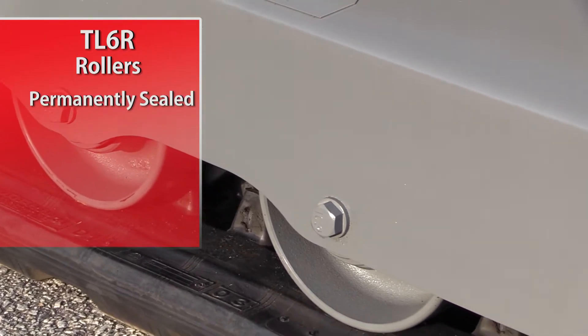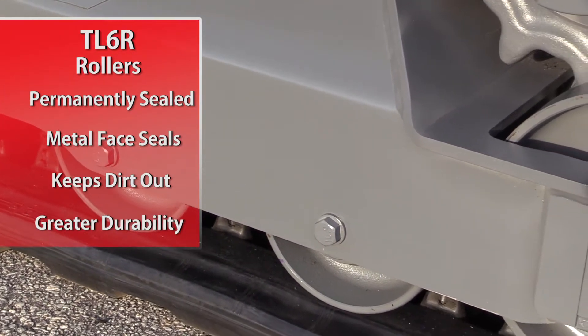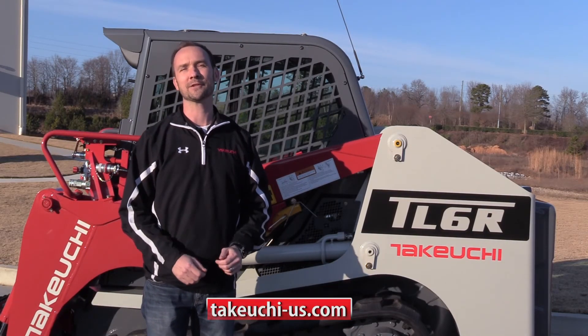All rollers are permanently sealed and have metal-faced seals to keep dirt and other contaminants out for greater durability. I want to thank you today for taking a look at the TL6R. Look for more feature videos coming soon.